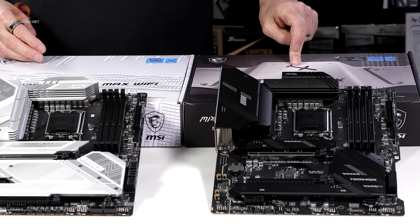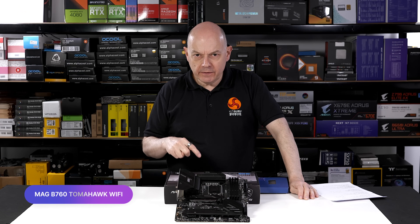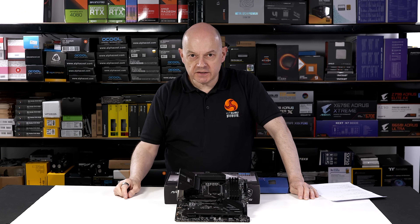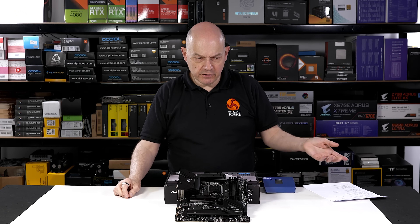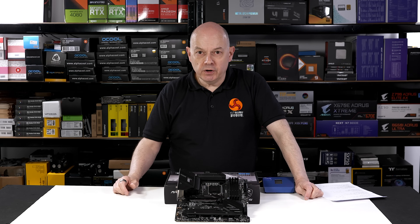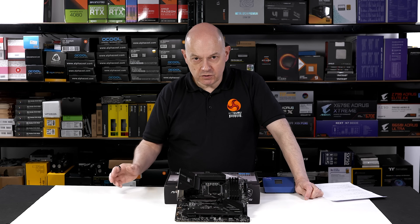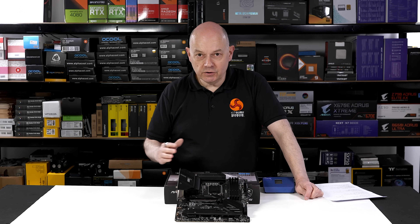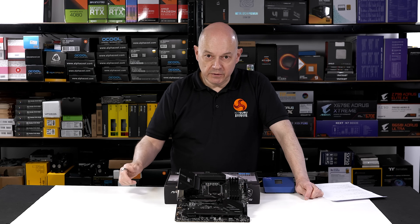Let us start with the MAG B760 Tomahawk Wi-Fi. Before we look at the details of the motherboard, let's first look at the B760 chipset. Intel has three 700 series chipsets that support 14th gen and indeed 13th and 12th gen processors. They are, from the top: Z790, in the middle H770, and then B760. The Z790 has a list price of $57, the H770 is $37, and the B760 is $31. We don't expect the motherboard manufacturers pay anything like those prices, but it gives you an idea of the separation — technically the Z790 is more than 20 dollars more expensive than the B760.